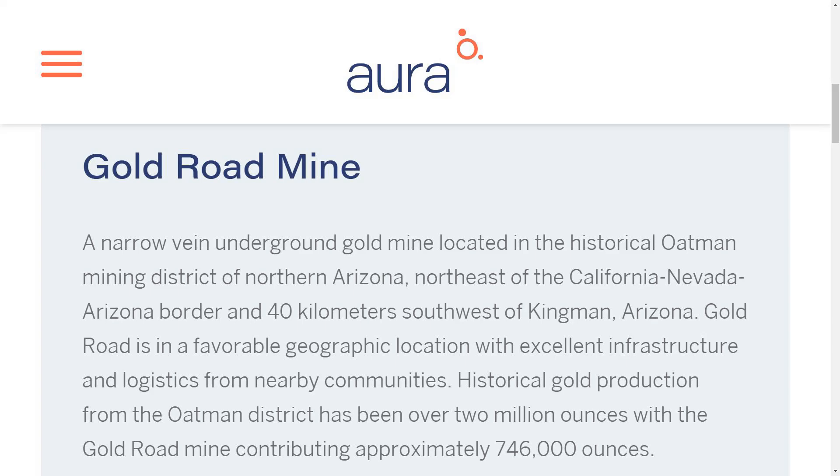However good the PEA looks, the project quickly went bankrupt and is now being operated by this globally integrated miner whose projects are in Brazil and Central America. This is their only one in the US, and it's in production underground — 750,000 ounces historic production, citing from Gold Road.